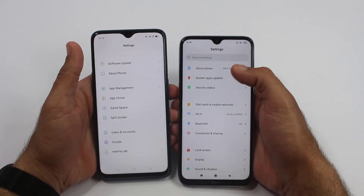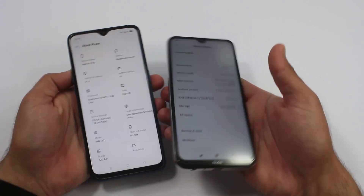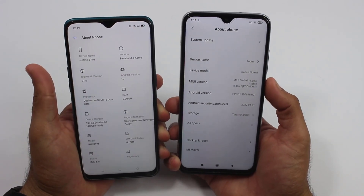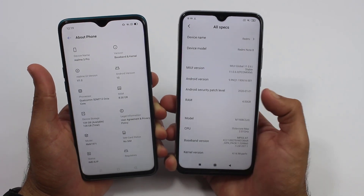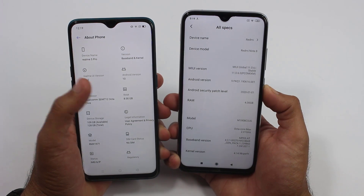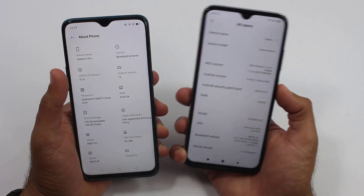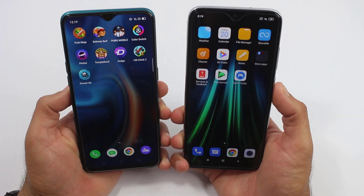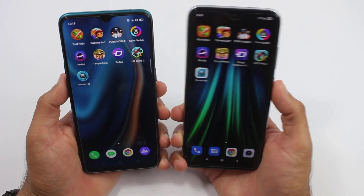Now let me show you some basic specifications about both smartphones. The Realme 5 Pro has 8 gigabytes of RAM with a Snapdragon 712 chipset, while the Redmi Note 8 has 4 gigabytes of RAM with a Snapdragon 665 chipset. So the Realme 5 Pro specs are higher compared to the Redmi Note 8.